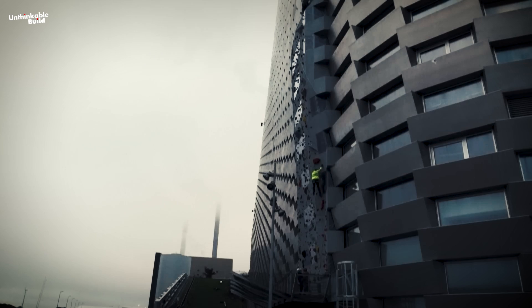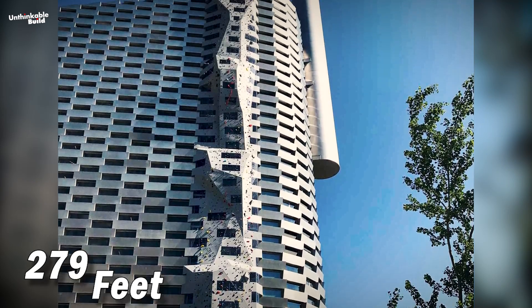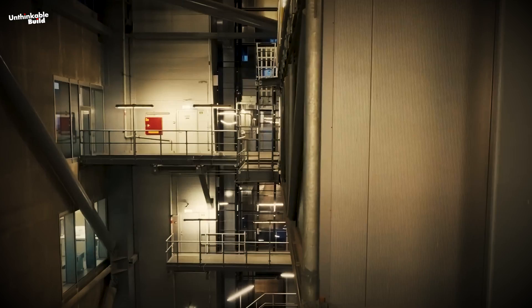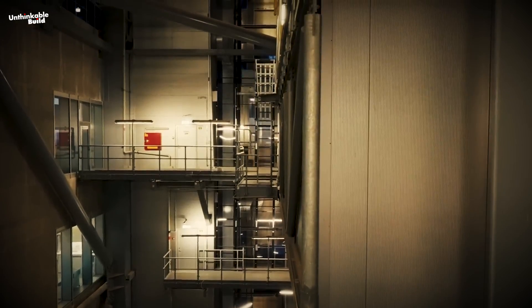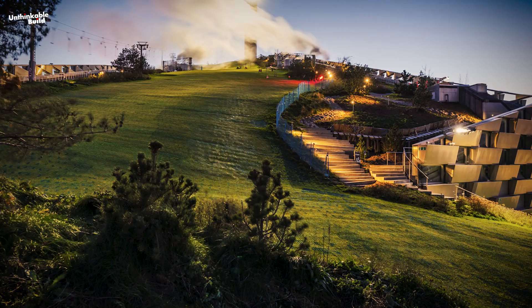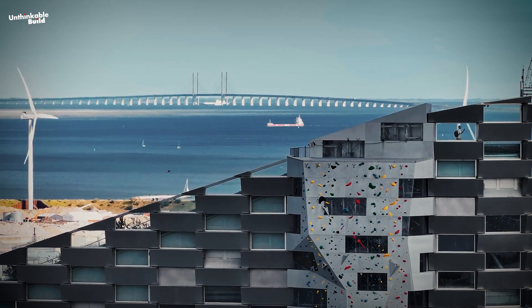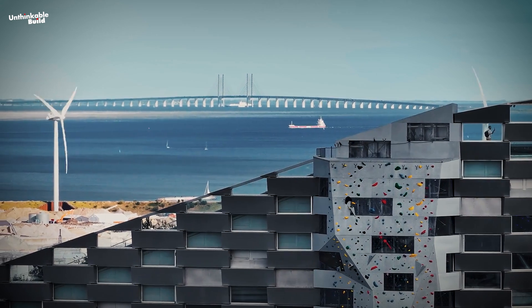Copenhill also boasts the world's tallest artificial climbing wall, measuring 279 feet, and a large glass elevator that offers a ride to the top, providing a glimpse of the plant's silver-gray machinery. From the roof, visitors enjoy a bird's-eye view of the city, including the Øresund Bridge, which links Denmark to Sweden.